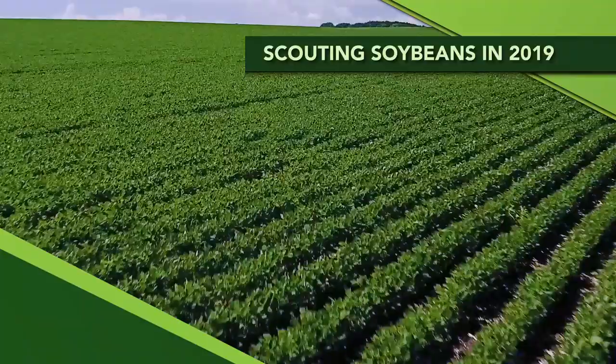Even though it's August we don't want you giving up on your soybeans just yet. There is still yield to gain if you properly protect your beans from diseases, from insects, and you might consider doing things like adding a little more fertilizer out there. We're going to talk about all these late-season treatments to soybeans today.